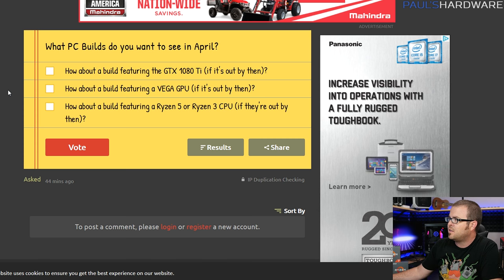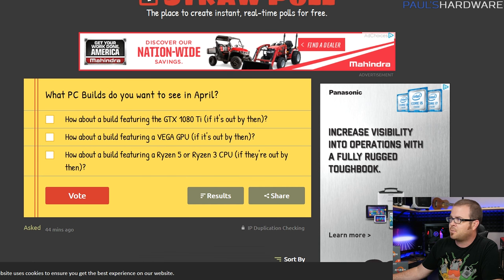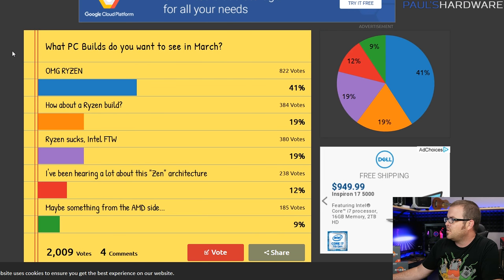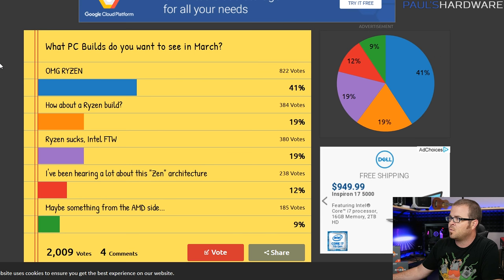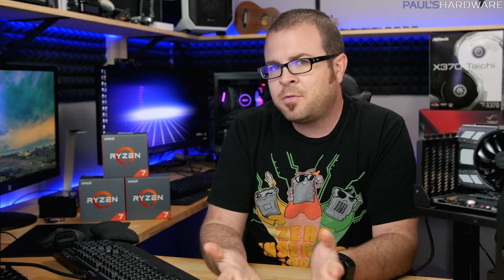I also ask you guys a question every month so I can base next month's builds on your feedback. The question for next month: what builds do you want to see in April? 1080 Ti based, Vega based, or maybe Ryzen 3 or Ryzen 5 — I have no idea when they might actually launch, but if they're out by then maybe we can do builds around those. You guys voted for this month's and of course Ryzen won.